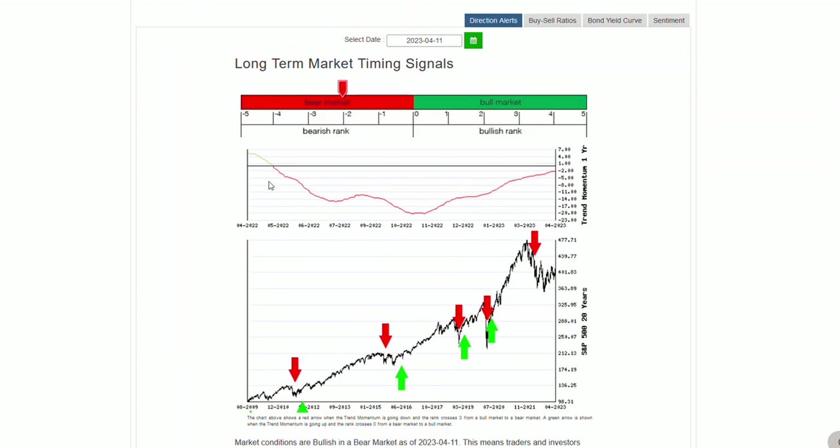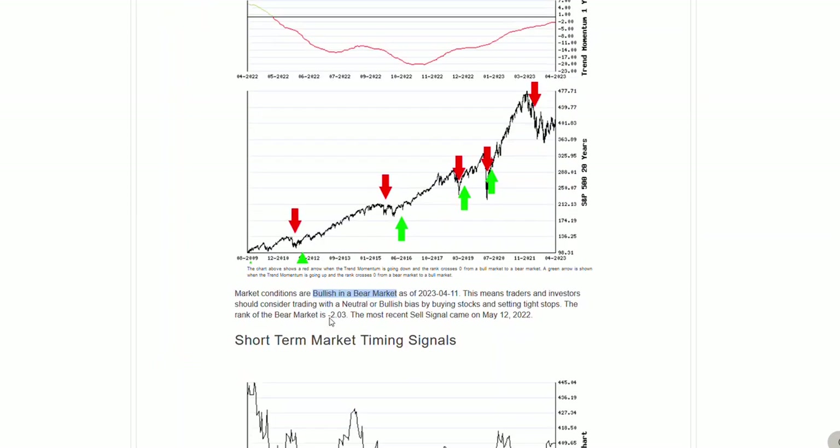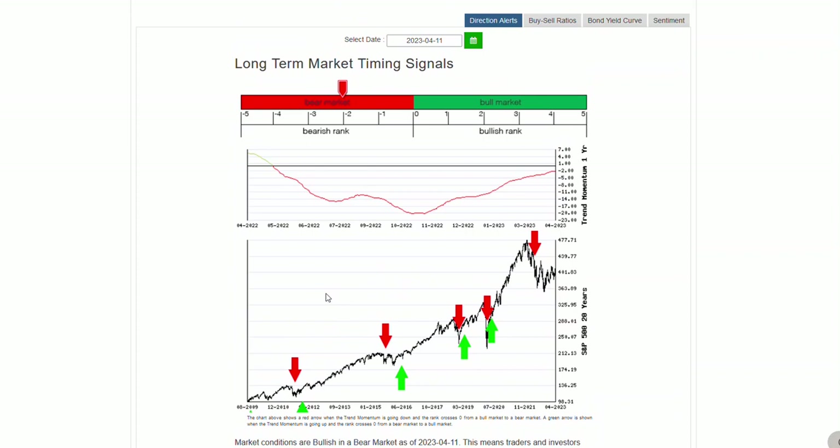We're still back at bullish in bear market. Let's see what our rank is — we're at negative 203. I think that was 217 or 211 yesterday. Remember that's a really slow-moving indicator, so it's definitely going to have lag to it. It's going to price in what's happening over the last 180 days, and it's represented by this line right here.